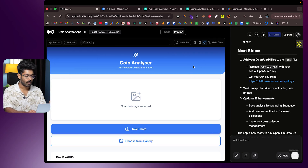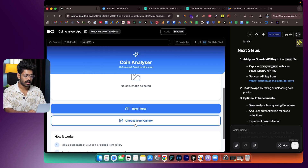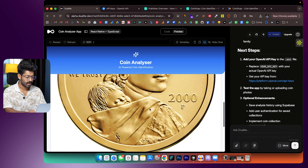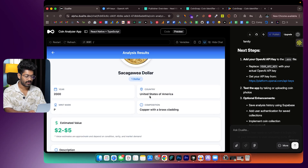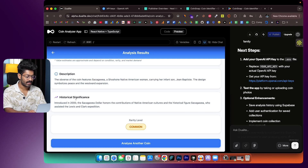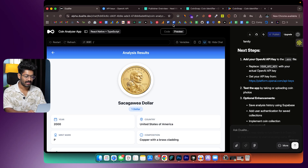To test the app, I've already downloaded a photo of a coin — a one dollar coin. I'll click 'Choose from Gallery,' select the image, click open, see the preview, then click 'Analyze Coin.' It says analyzing... and there we go: denomination, country of origin, composition, mint mark, year, estimated value, description, historical significance, and rarity level. It says common — expected for a dollar coin.